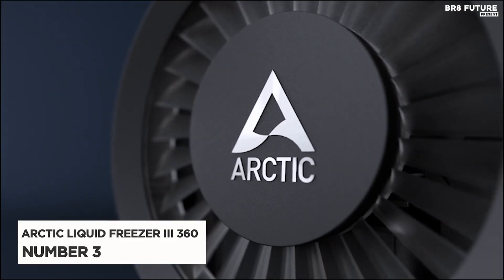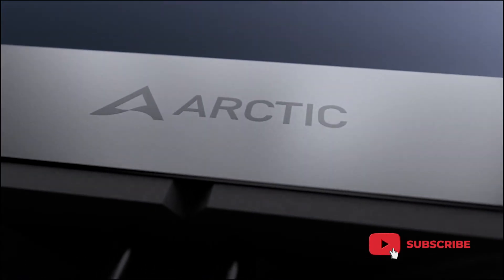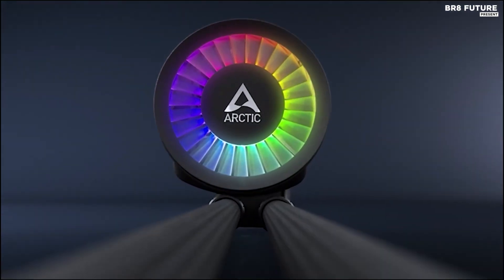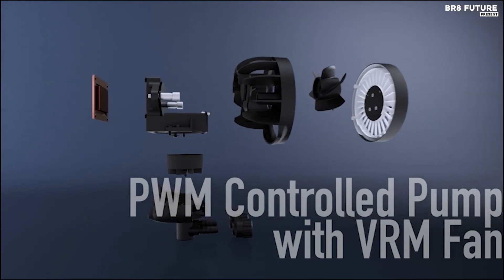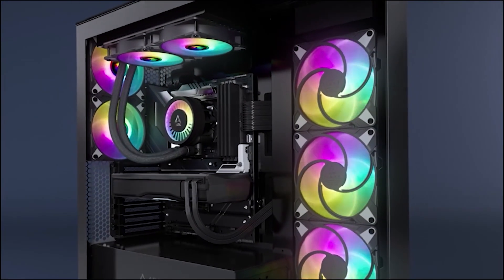Meet the Arctic Liquid Freezer 3 360, a top-tier CPU liquid cooler ranked as the number three best in its class. Designed for both Intel and AMD systems, this all-in-one water cooler boasts an efficient PWM-controlled pump and fan, capable of speeds ranging from 200 to 1,800 RPM for optimal cooling performance. What sets this cooler apart is its native AMD offset mounting, specifically tailored for Ryzen processors' multi-die chiplet design.